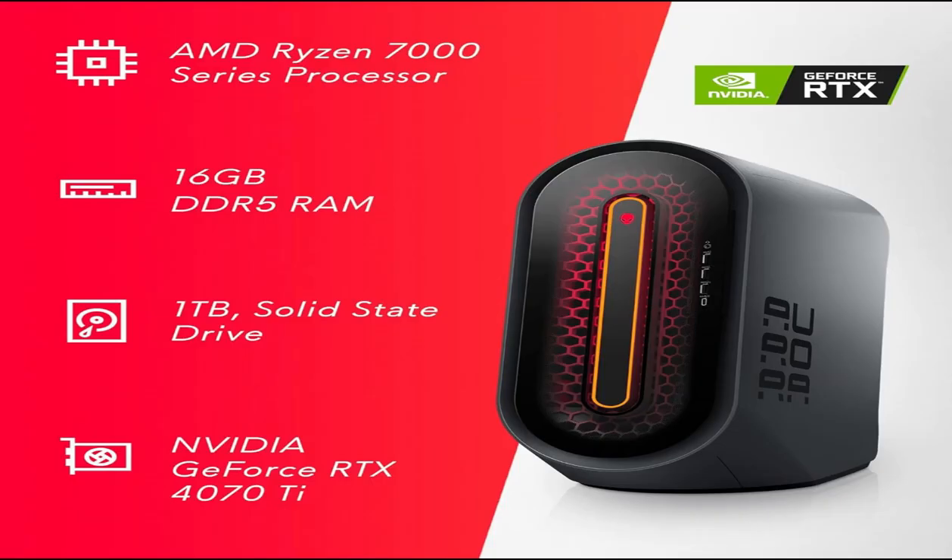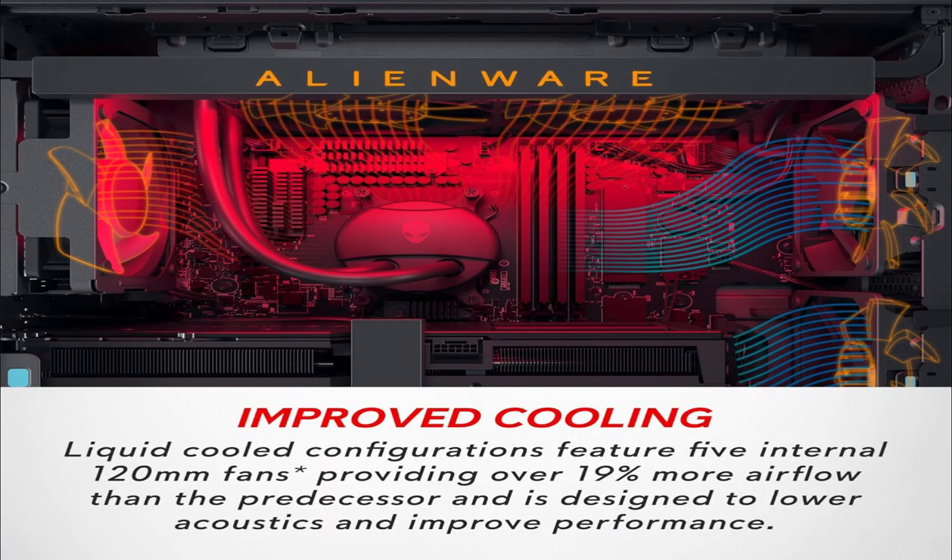Get ready to be blown away by stunning graphics powered by the NVIDIA GeForce RTX 4070T GDDR6X graphics card. Immerse yourself in lifelike visuals, whether you're exploring vast open worlds or engaging in intense battles. Every detail comes to life with unparalleled clarity and realism.